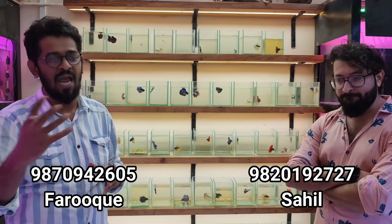Because of the lockdown, we took our time to work on our shop, especially for betta fish.